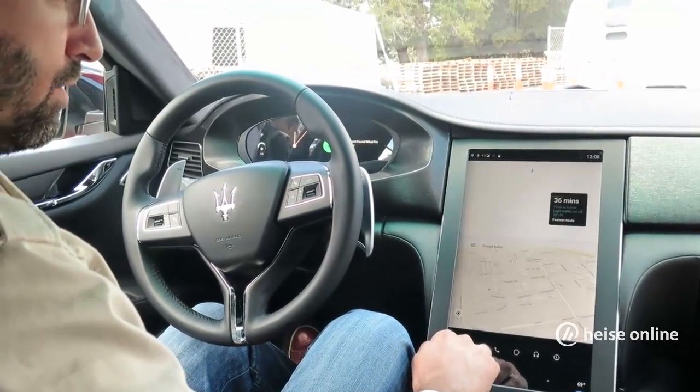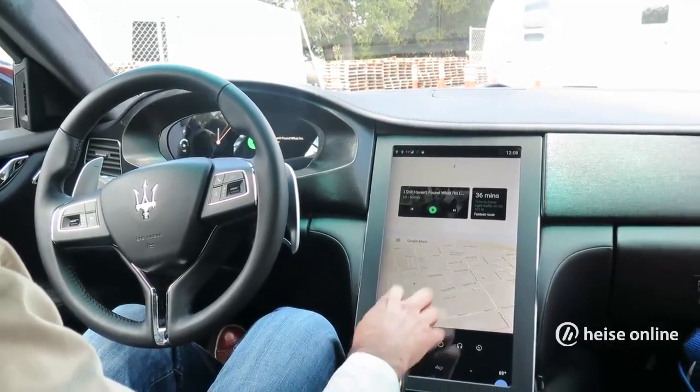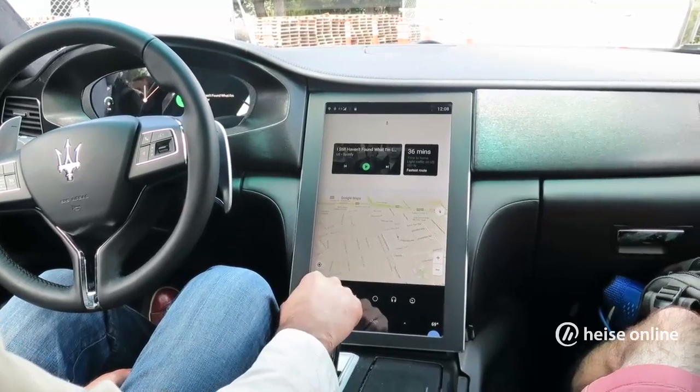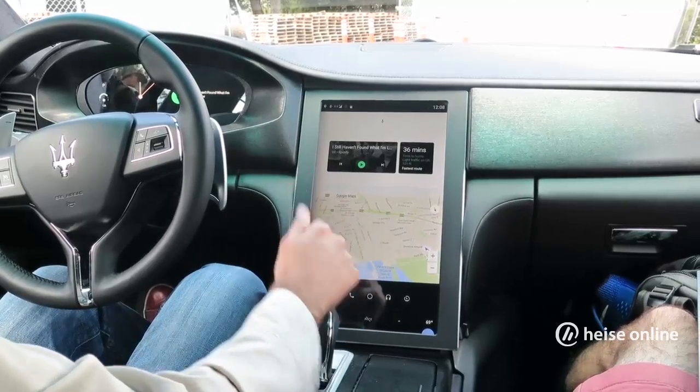We also have Google Maps for navigation in this concept, but anybody could potentially have different types of maps such as HERE or TomTom or anything else, because on the Android platform you can define any kind of application to run.